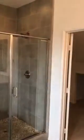And the master bathroom — shower stall, soaking tub, dual sinks, with a nice spacious walk-in closet.